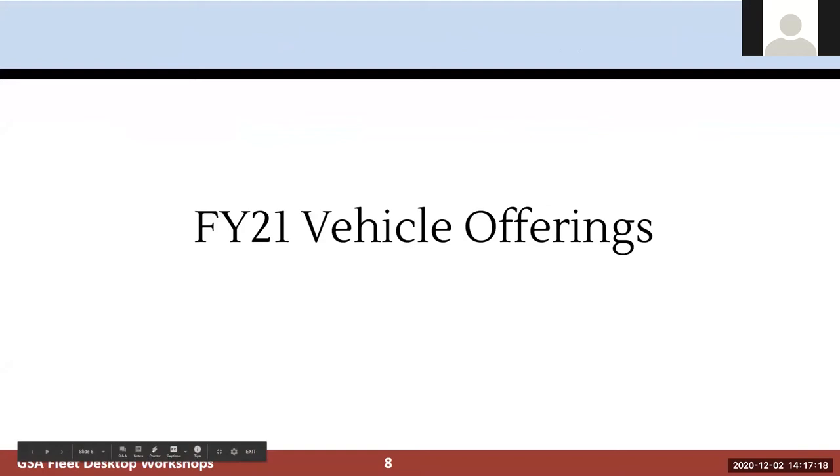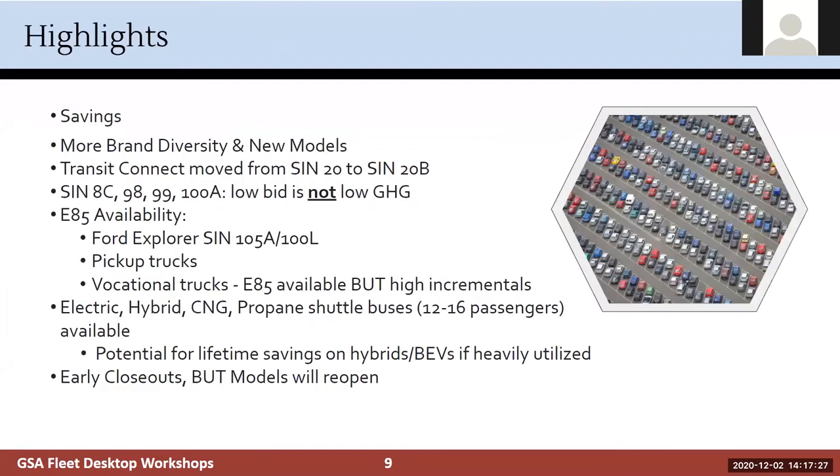Now we'll jump into our FY21 offerings. In FY20, due to the great work of our contracting officers, light duty vehicles achieved a 24.4% discount below invoice on average — a significant amount of savings, slightly higher than our FY19 average. We anticipate that even with this challenging year, we will still achieve very similar discounts below invoice this year based on current awards.